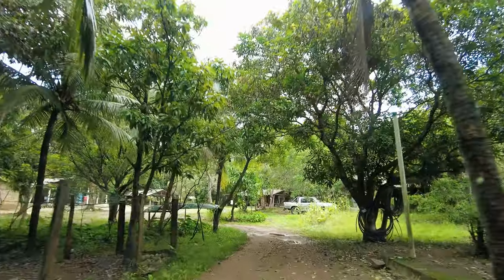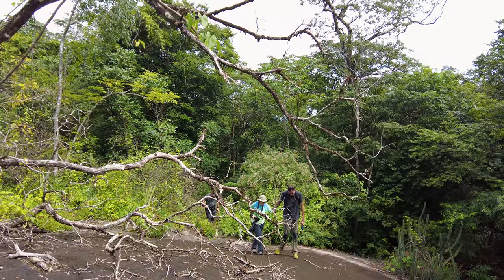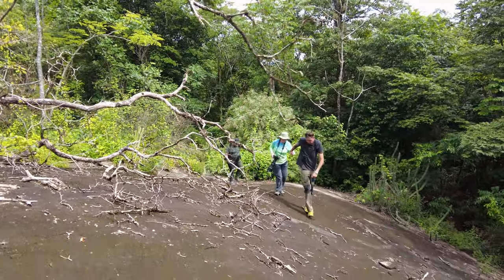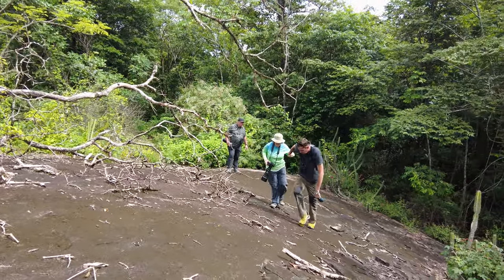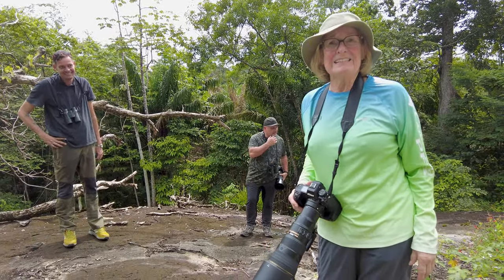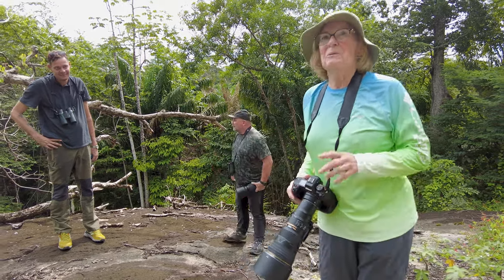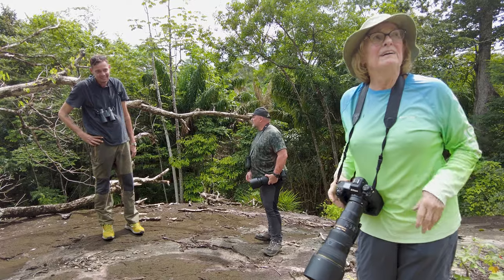Francisco took us to a place where he had seen the white-chested emerald in the past, but we would have to make a bit of a climb up a hill. We just took a hike in the jungle — three weeks until my total knee replacement — but nothing's going to stop me from getting my hummingbird. There is a white-chested emerald around, we can hear him, and we've already got a couple of photographs of him and we're looking for him again.